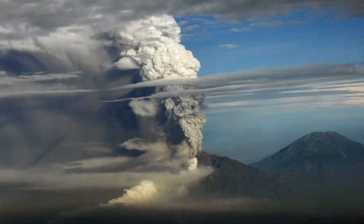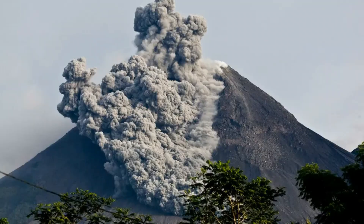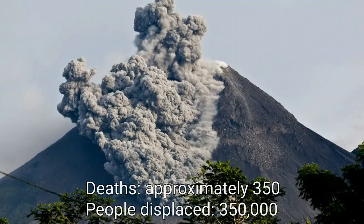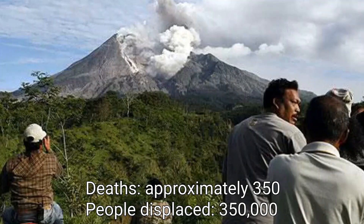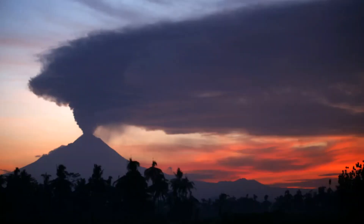In the days that followed, Merapi produced a series of earthquakes, explosions, ash plumes, incandescent lava avalanches, fireballs, mud flows, and pyroclastic flows that killed more than 300 people, and displaced a further 350,000 people from their homes. The eruption devastated the surrounding region, blanketing forests, farms, and plantations in a thick layer of volcanic ash. The ash plumes were so enormous that they caused major disruption to air traffic across the whole of Java.